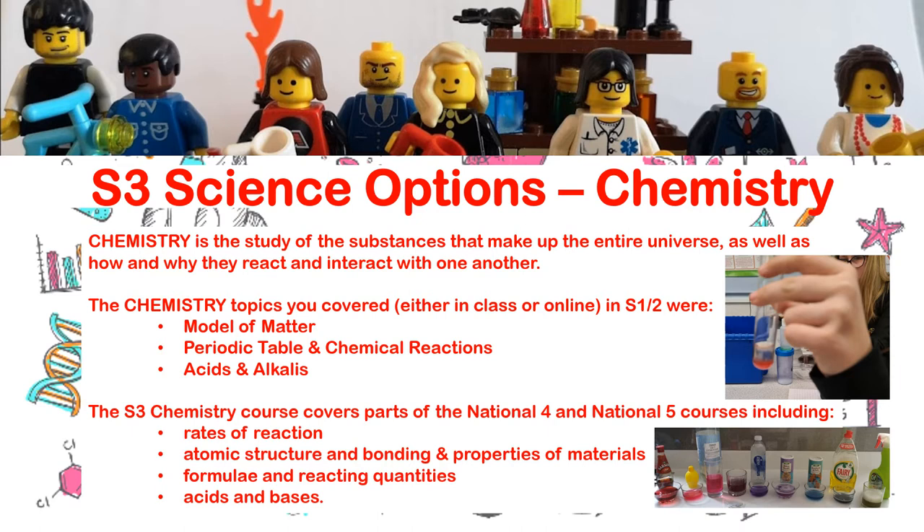The S3 chemistry course covers some of the National 4 and National 5 outcomes, similar to the biology and physics courses. This includes rates of reaction — which links back to the chemical reactions topic from first year — atomic structure and bonding, formulae and reacting quantities, and acids and bases, which is really just a new name for acids and alkalis.